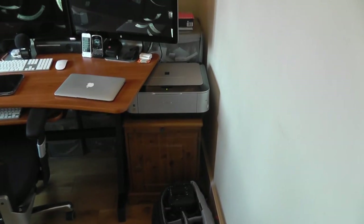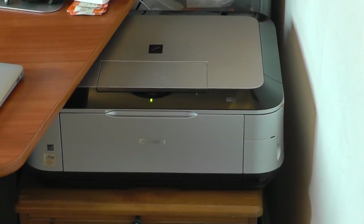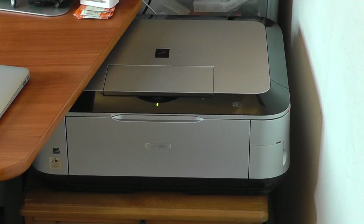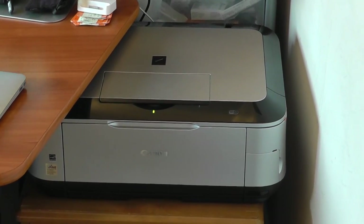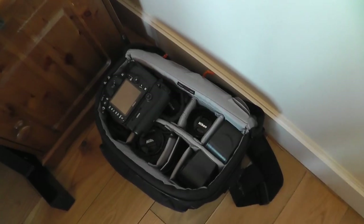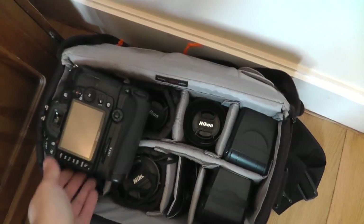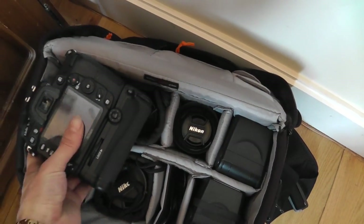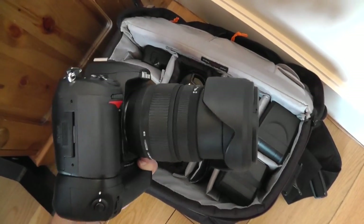Now let's just work our way along. On the right-hand side I've got my Canon MP640 multi-function printer and scanner — great bit of kit, a bit of an ink guzzler but pretty good value for money and I use that on a day-to-day basis. Down here on the floor I've put out my camera bag and opened it up, and in here is all of my DSLR photography stuff. First of all my main camera — I use this for a lot of my videos and also for pretty much all of my photography.